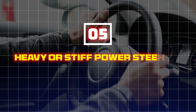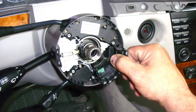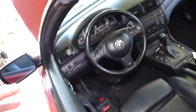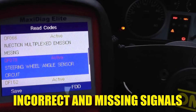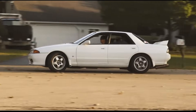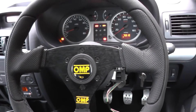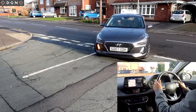Five: heavy or stiff power steering. The steering angle sensor tells your car's computer how much assistance your power steering system needs. If the sensor starts failing, it can send incorrect or missing signals, making the power steering feel stiff, inconsistent, or even unresponsive. This issue is most noticeable at low speeds, like when parking or making sharp turns. Sometimes the power steering assist might disappear completely, forcing you to use extra strength just to turn the wheel.